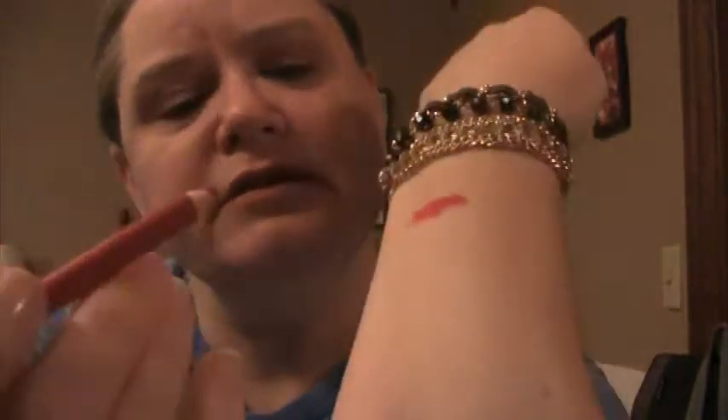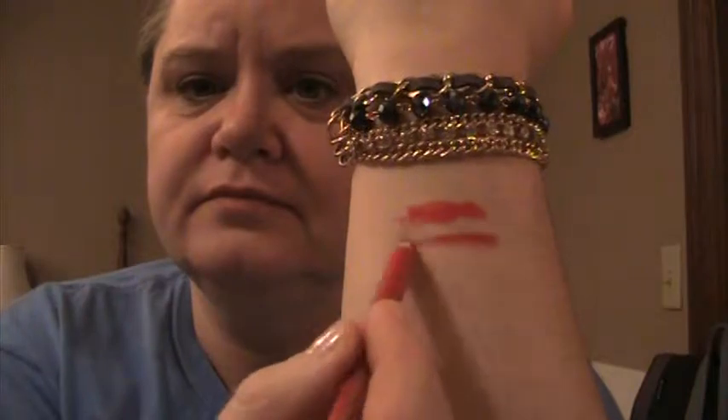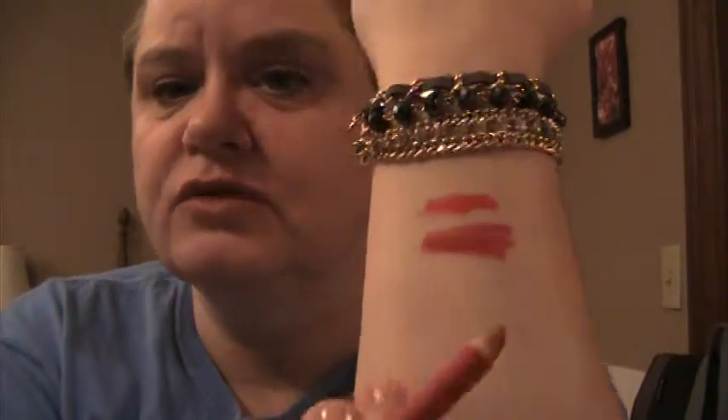The next one I picked up is the Milani Color Statement Lip Liner No. 2, True Red. And it's a wooden pencil. That's more reddish and darker.